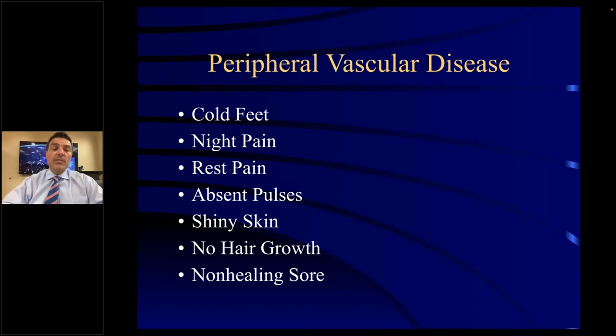Peripheral vascular disease symptoms: cold feet, night pain, rest pain, absence of pulses, shiny skin, no hair growth, and sores that don't heal on the foot. With night pain or rest pain, patients don't complain until they lay down to go to bed — as they're horizontal, gravity doesn't pull blood down to the feet. They often tell me they have to sit up and let their feet dangle over the side of the bed for relief. You can also see ruber with dependency — the foot becomes very flushed red when dangling — and pallor with elevation.